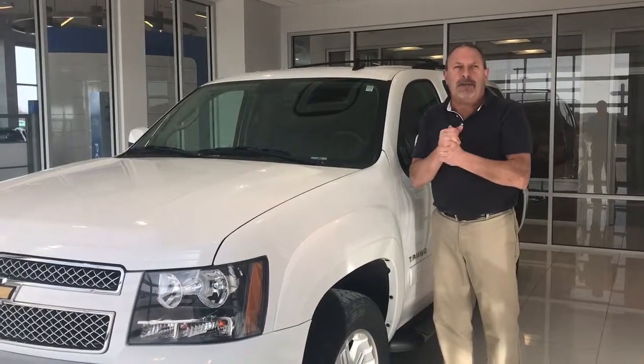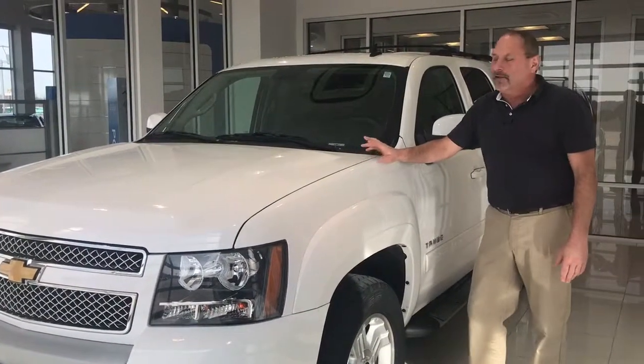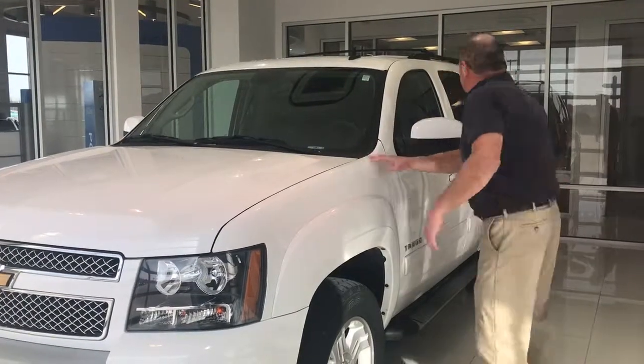Hello, Ernie here at Roy Smith Honda with the deal of the week. What we have here is a 2012 Chevy Tahoe four-wheel drive, also a Z71. This thing has only got 64,000 miles on it — if you're looking for this type of vehicle, you won't find them out there with 64,000 miles.